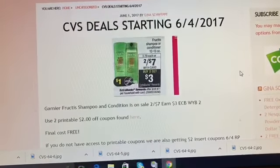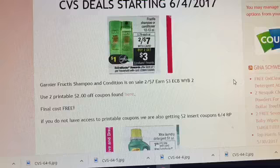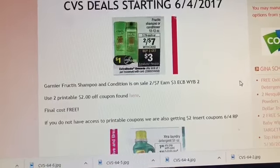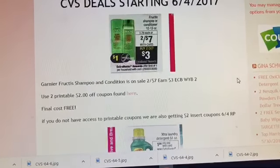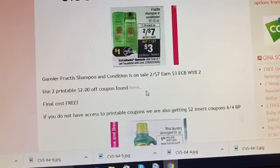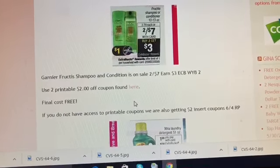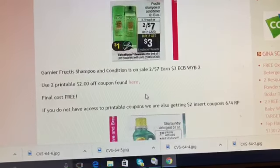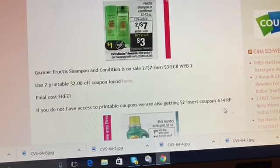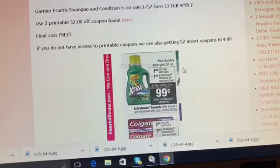The deal a lot of us are already talking about is the Garnier deal. Garnier Fructis shampoo and conditioner are priced at two for seven dollars. You'll earn a three dollar Extra Care Buck when you buy two, and there's a printable two dollar off coupon on coupons.com. Use two of those two dollar off coupons, earn back three dollars in Extra Care Bucks, so the final cost is free. We're also getting insert coupons for Garnier in the June 4th Red Plum, so buy at least two newspapers to get two free Garniers this week.